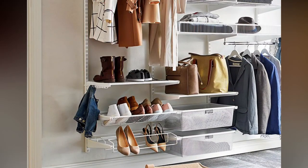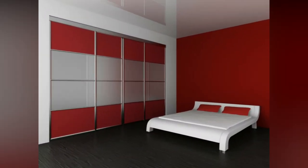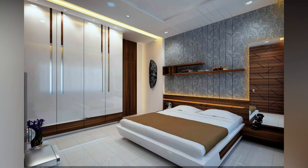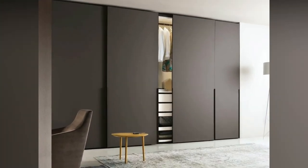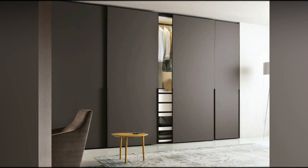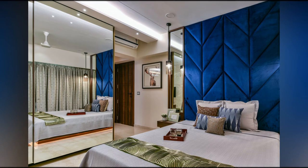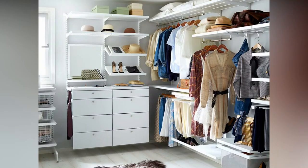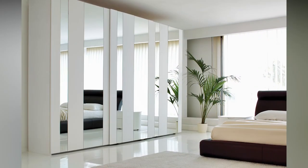A closet room is the dream of every woman who does not own one yet. The reason is that women like to be surrounded by their fancy clothes and other things, walk inside the kingdom of style and try all possible combinations. But closet rooms are not just a female enterprise — they are a perfect, spacious solution for storage and organizing. You can make it larger or occupy just a few square feet of your bedroom to make your own wardrobe kingdom.